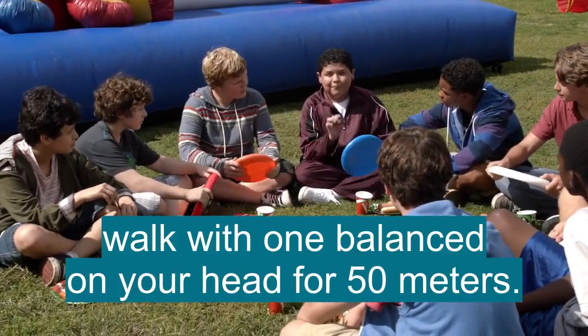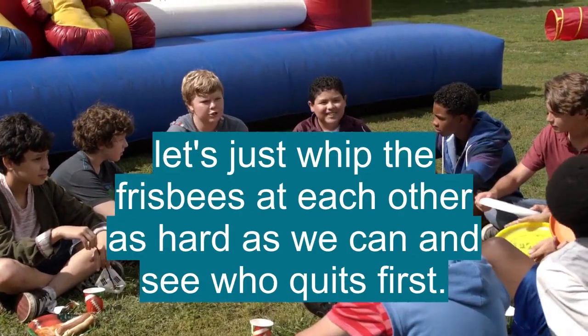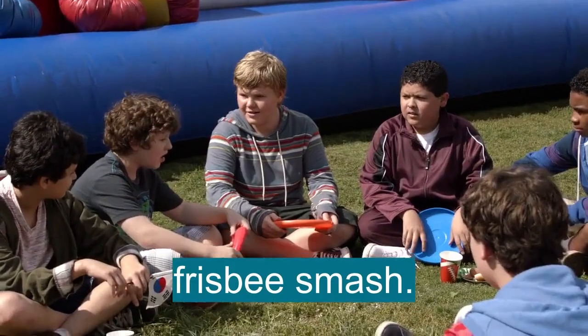Walk with an unbalanced object on your head for 50 meters — it is a measure of poise, balance, and posture. Let's just whip the frisbees at each other as hard as we can and see who quits first. Frisbee smash! Awesome!